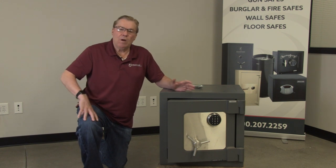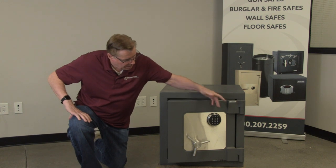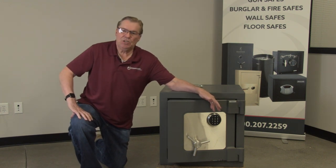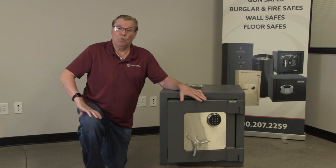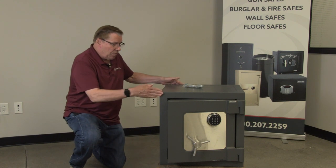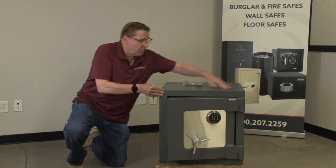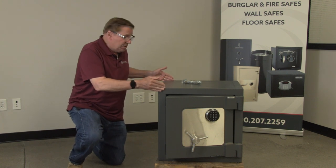It also has a one-hour fire rating. As you can see, this one has the optional digital electronic lock which is an extra cost, but it's also available with a dial combination lock. The dimensions on this safe are 23 inches high, 23 inches wide, and 19 and three-quarters inches deep.